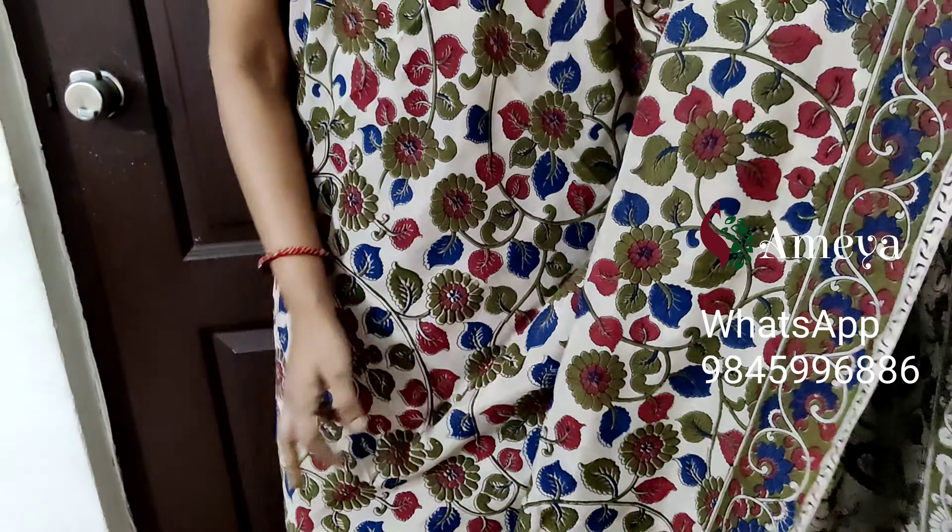This is saree number six, priced at 1599. People who would like to block the saree please take a screenshot and send it to the above number.